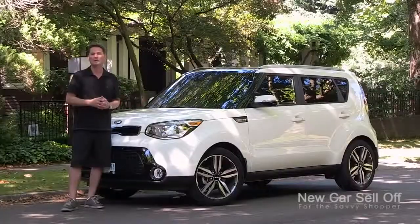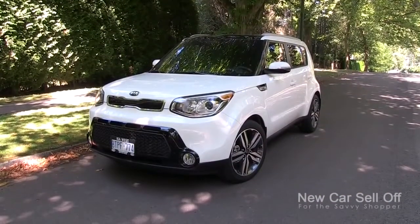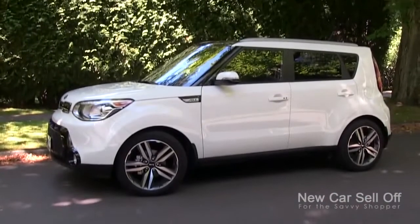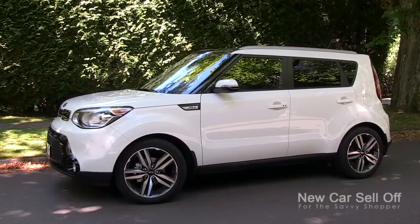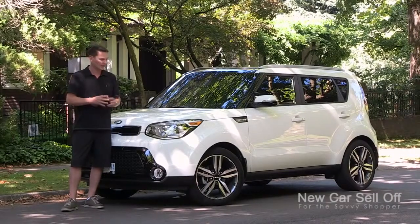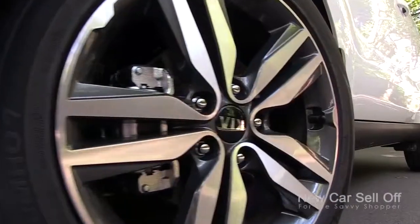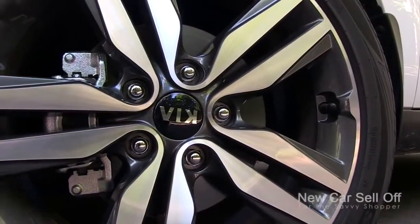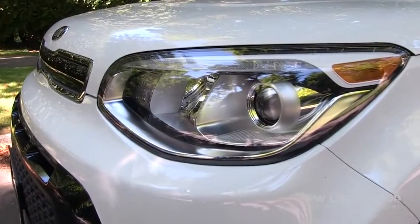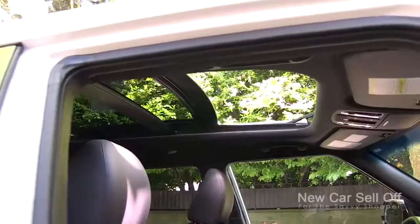This is the SX with the premium package, just under $27,000 fully loaded, and when I show you what you get on the inside I think it's going to boggle your mind. Prices start around $17,000; as mentioned, this fully loaded one is around $27,000. This one has the top-of-the-line polished wheels, HID headlamps, LED tail lamps, and also a huge panoramic sunroof.